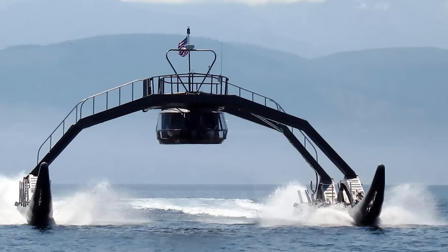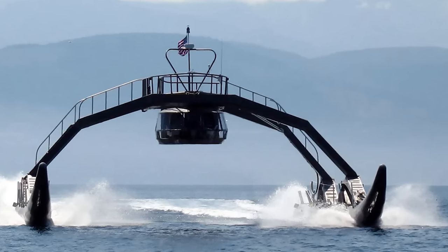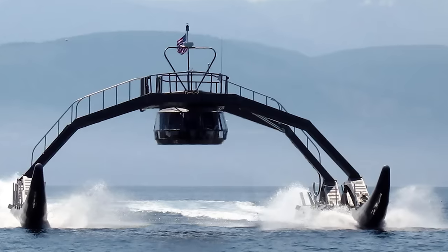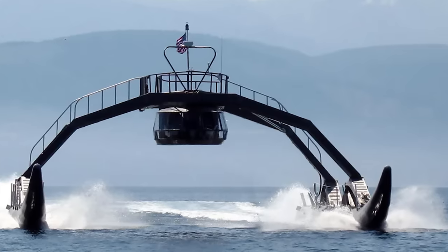The boat has a top speed of 34 miles per hour and a range of 5,000 miles. Despite weighing more than 10 tons, the Spider Boat can be safely placed on shore, even along with 2,400 gallons of diesel fuel.